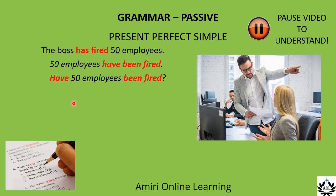Write a subject question that begins with 'how many'. How many employees have been fired? There we just change the number into 'how many'.